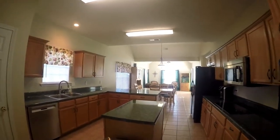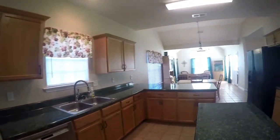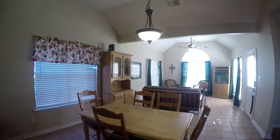Moving on to the large eat-in kitchen with an island and double oven. Here we have an extra dining space, which you can use for a casual breakfast nook.